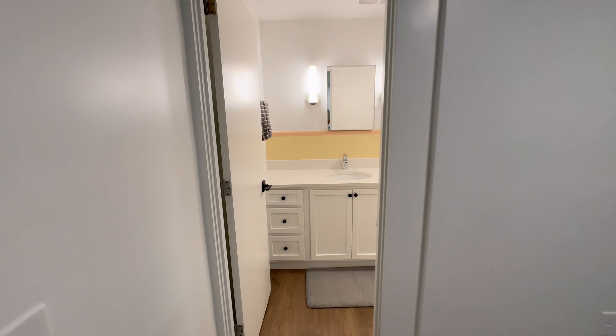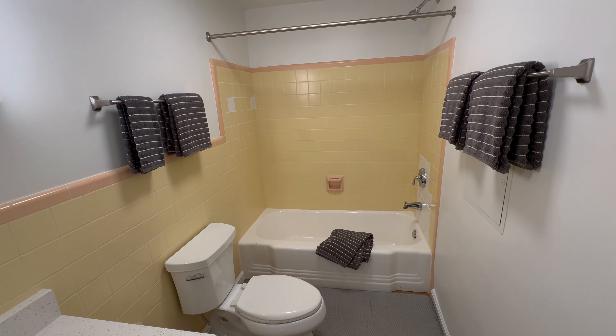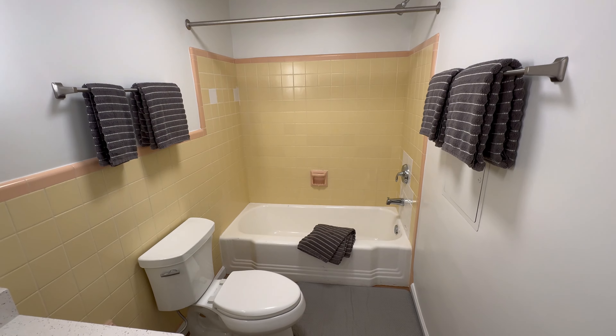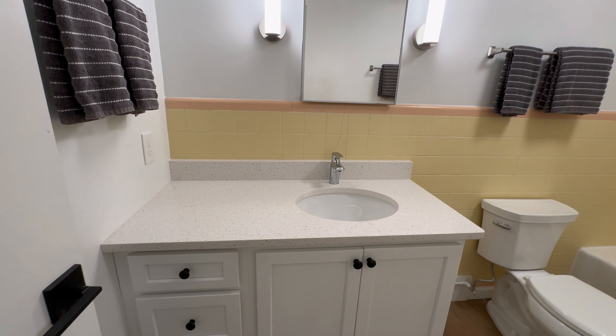All the tile is original. It's still solid. It's a very retro color. Of course, quartz countertops and medicine cabinet.